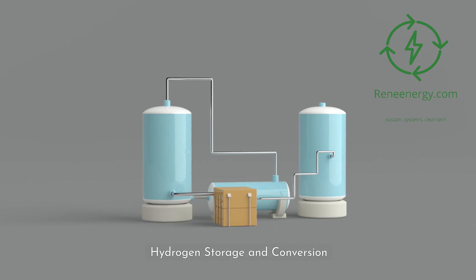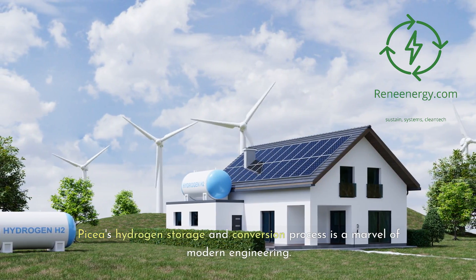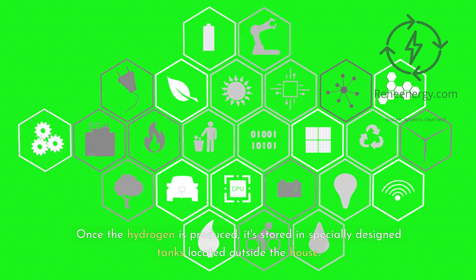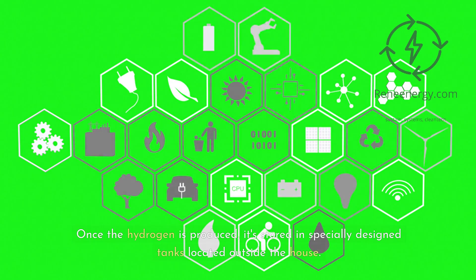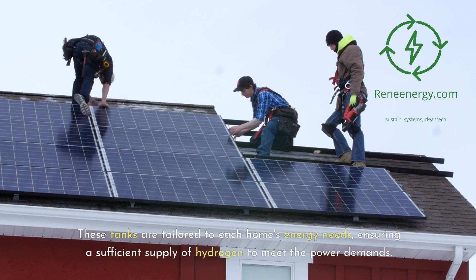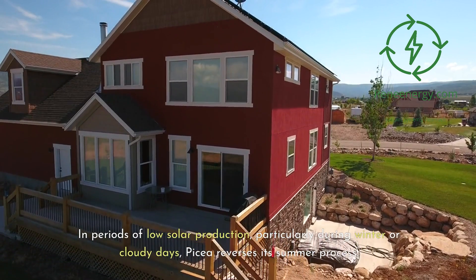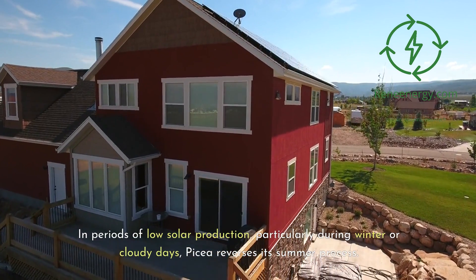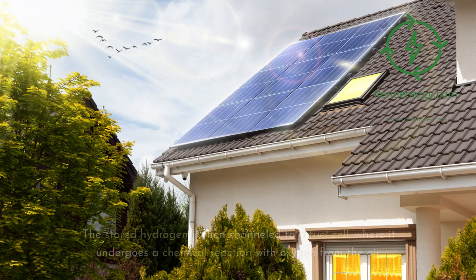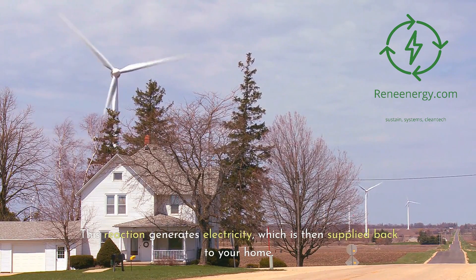Picea's hydrogen storage and conversion process is a marvel of modern engineering. Once the hydrogen is produced, it's stored in specially designed tanks located outside the house. These tanks are tailored to each home's energy needs, ensuring a sufficient supply of hydrogen to meet the power demands. In periods of low solar production, particularly during winter or cloudy days, Picea reverses its summer process. The stored hydrogen is then channeled to a fuel cell, where it undergoes a chemical reaction with oxygen from the air, generating electricity which is then supplied back to your home.